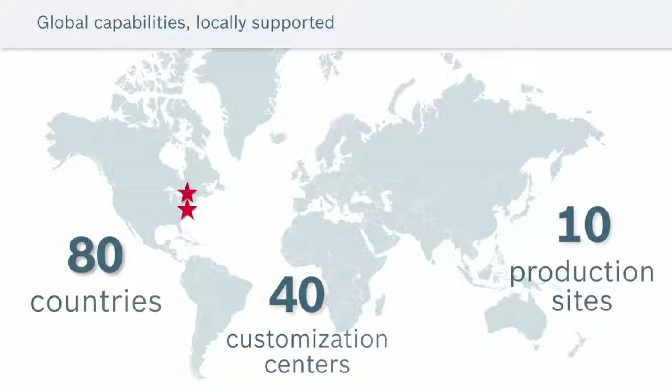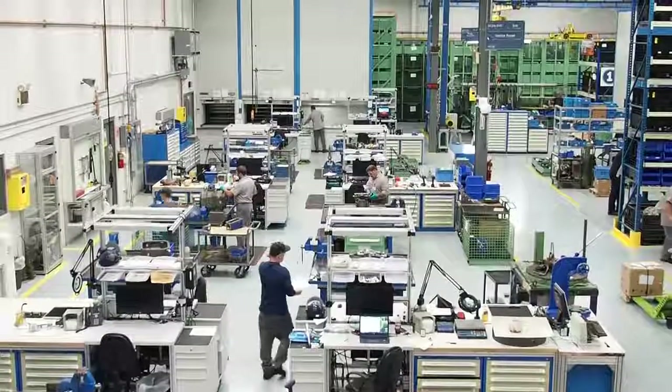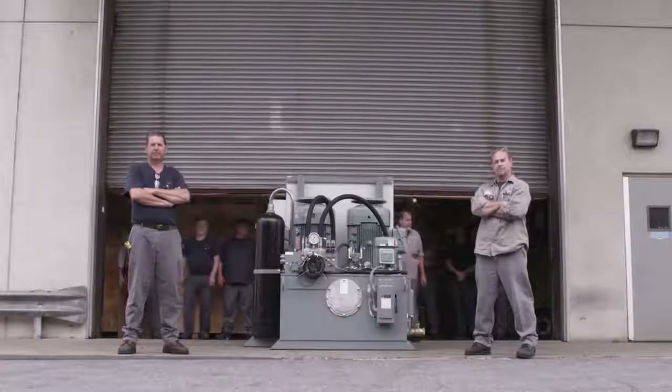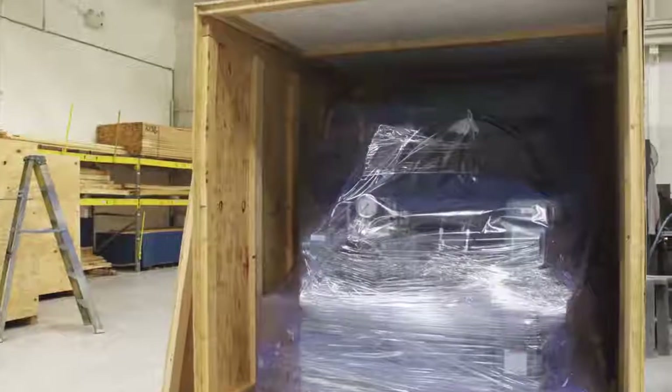Whether right here in the USA and Canada, or in Europe, Brazil, China and beyond, you can be assured that your power units will have the maintenance support, including readily available spare parts, field service and modernizations, wherever and whenever they are needed.